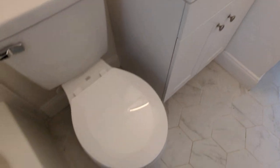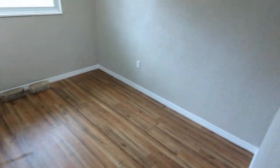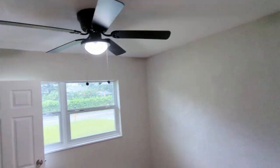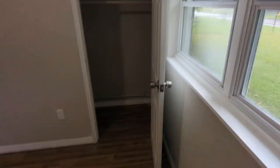Brand new tub — it shows they took the house down to the studs. All the fixtures in the bathroom are new. In this price range you're going to get a couple of funky things for sure. Again, those windows sure are nice.